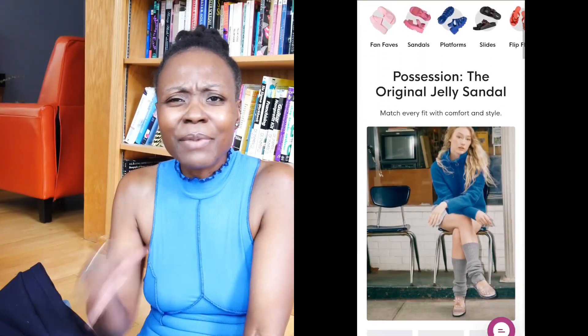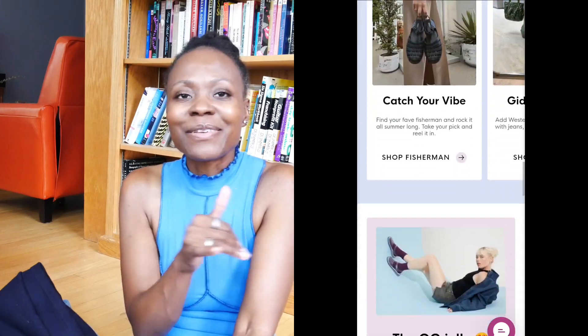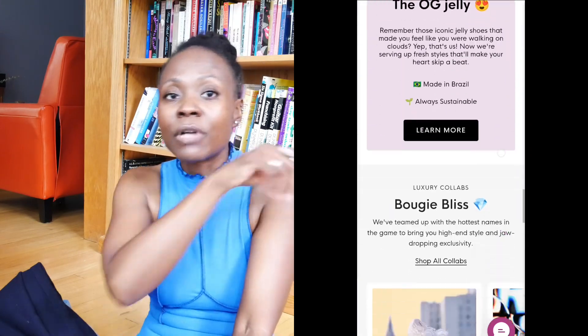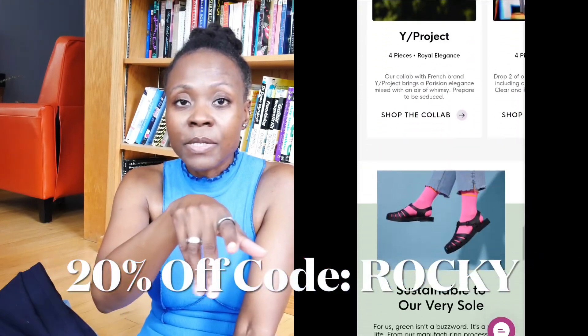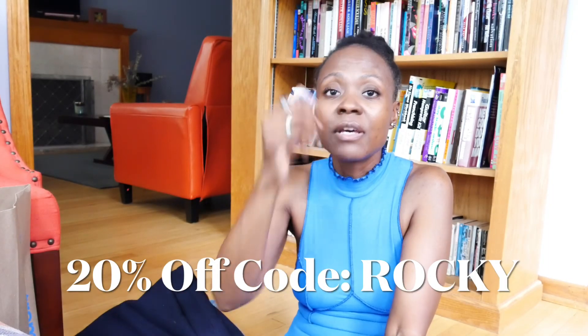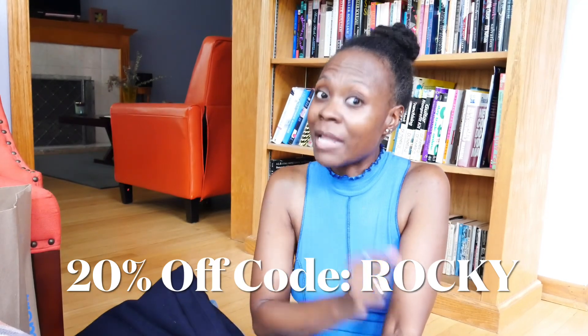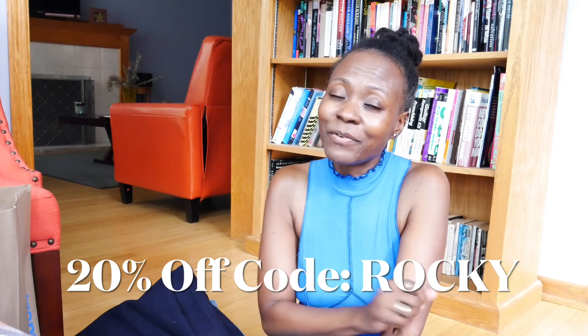One of my favorite brands that I've talked about several times before is Melissa Shoes — do you remember those? They're like rubber shoes. I got jellies, I got all kinds of shoes from them. They're very nostalgic and make me feel happy when I wear them. I have a discount code — the code is ROCKY — it'll get you 20% off. But right now they also have up to an additional 60% off, so check them out and then apply my code on top of that. That's a juicy deal.